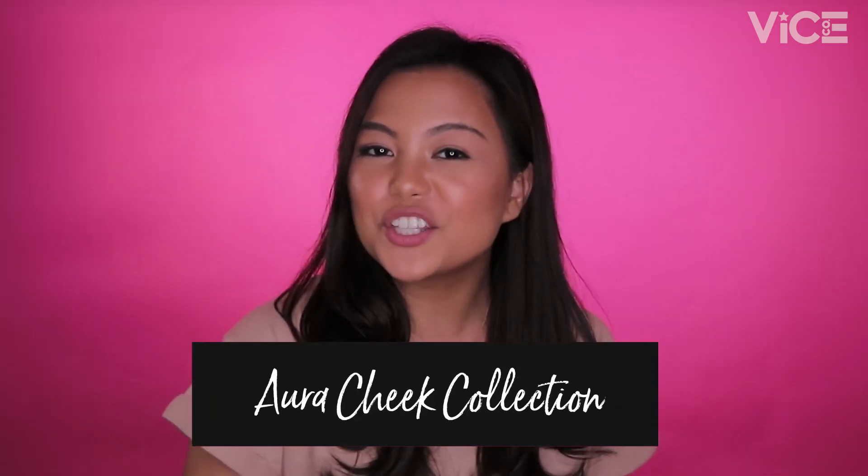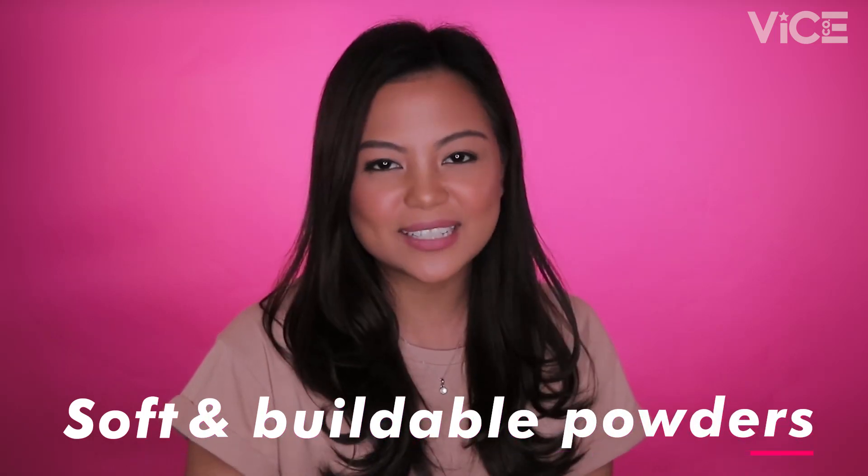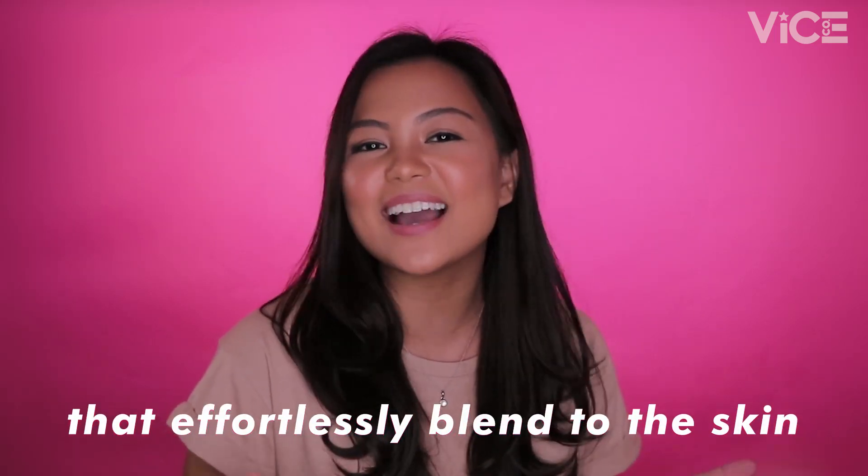Hi there, people! I'm Gabby from Vyce Cosmetics and I'm here to tell you that the cheek grit is out! Introducing the Aura Cheek Collection, which is a collection of soft, buildable powders that effortlessly blend into the skin, making any kind of aura achievable. The Aura Cheek Collection comes in three categories: